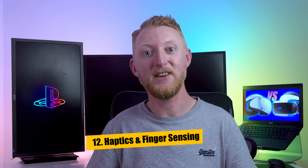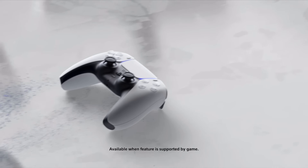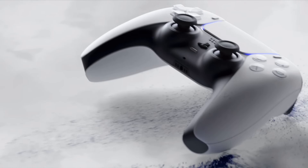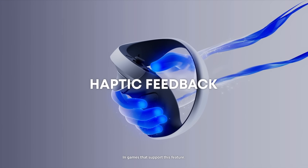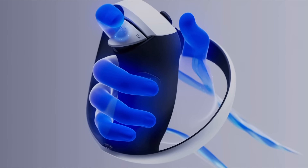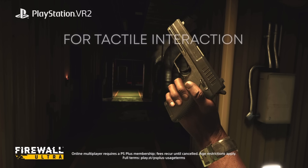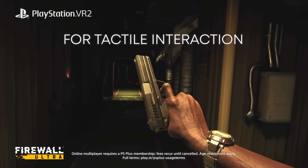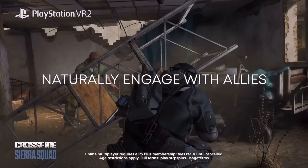Number 12 is the advanced haptics and finger sensing on the Sense controllers. The haptic feedback, which you may already have experienced in the PS5 DualSense controllers, provides highly detailed vibrations depending on the in-game situation, as well as adaptive triggers that can change how each pull feels. The PSVR 2 controllers also have a touch sensor that can detect when you're gripping the pad, allowing more natural hand gestures in game — like closing your fist or holding out your palm depending on context.